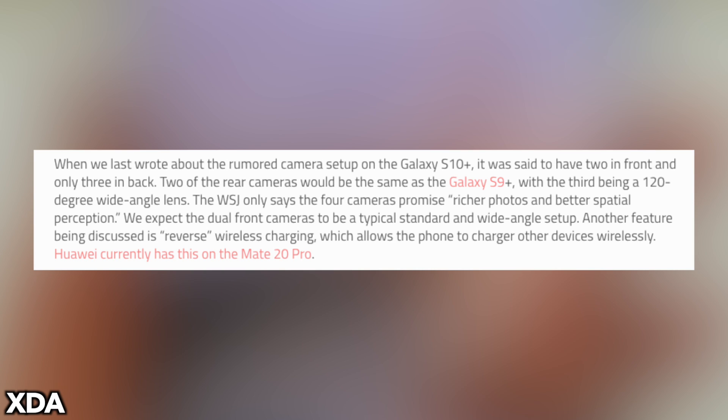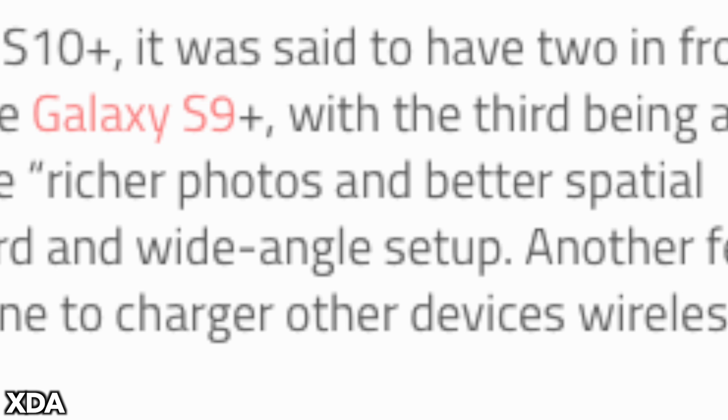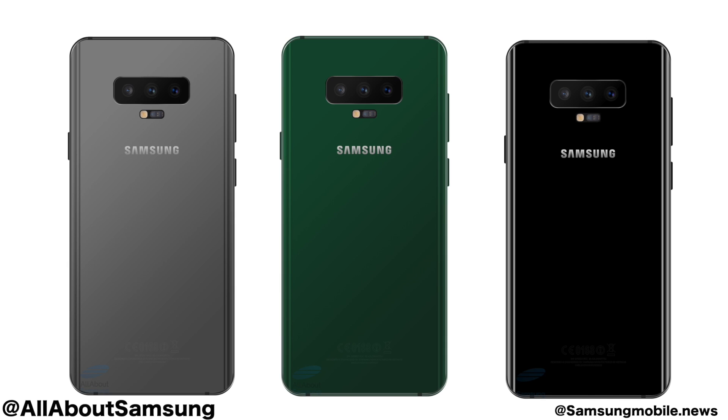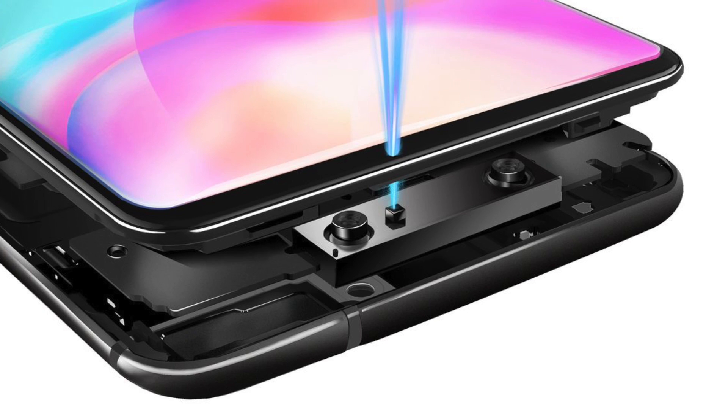The Wall Street Journal further says that the four cameras promise richer photos and better spatial perception. A report from Korea has revealed what that means: you'll see a wide angle lens, a super wide angle lens, and an optical zoom lens similar to the normal S10 Plus.